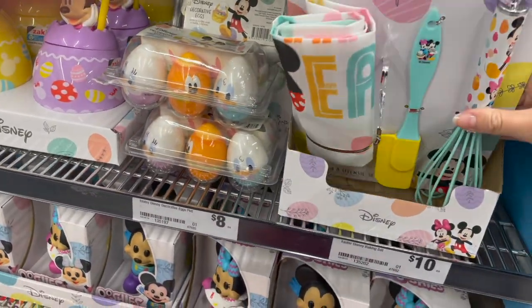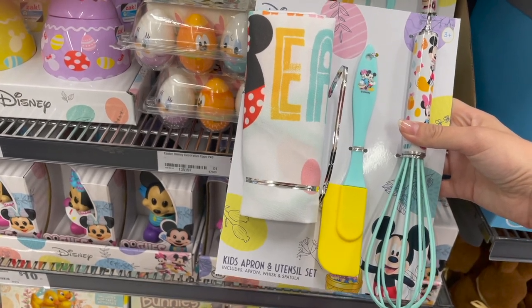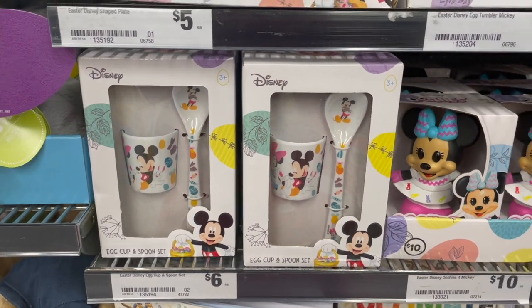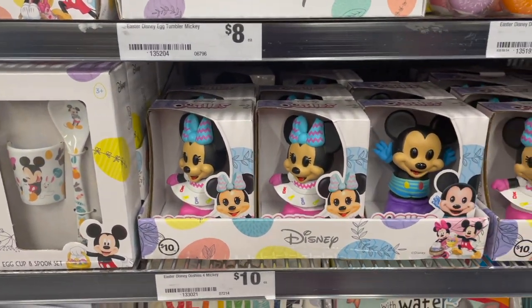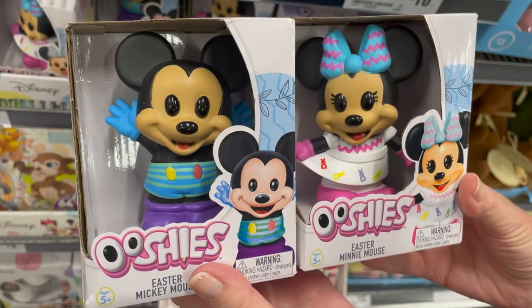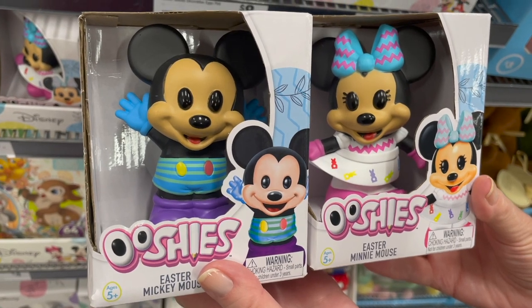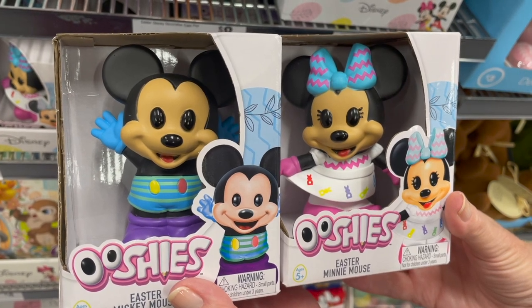And finally you've got a utensil set for kids, which is still cute. Over here we have an egg cup and spoon set, and what we've all been waiting for — Easter Ooshies — and they are so cute! The Mickey is really cute; he's got blue gloves, blue pants and purple shoes, and the Minnie is in a pink and white dress with a blue and pink bow.